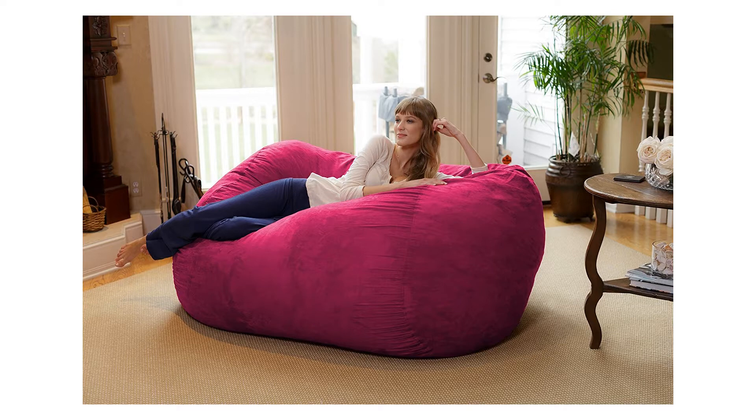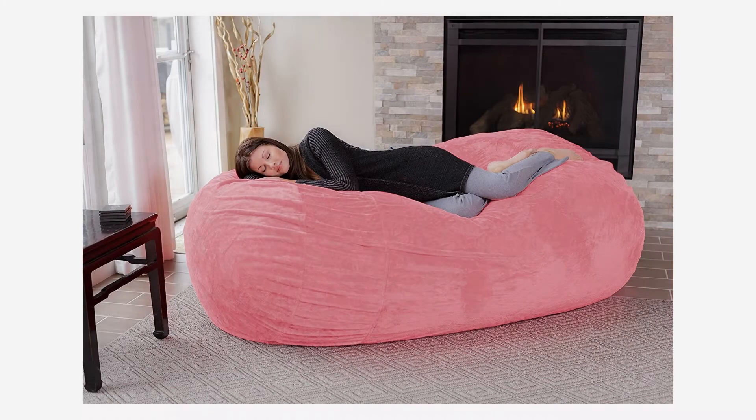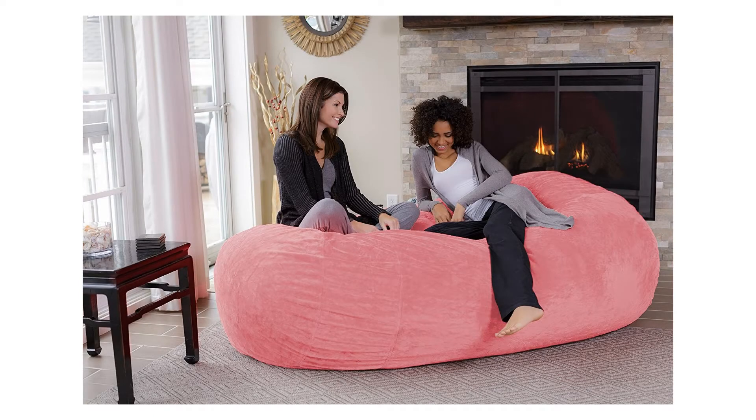Every Chill Sack has double stitch seams for extra strength and extended use. Chill Sacks are proudly made right here in the USA with high quality, light and fluffy shredded foam, premium zippers, and hand selected fabrics that are double stitched for maximum strength and durability. Dimensions: 90 x 48 x 34 inches. Weight: 92 pounds. Cover material: microfiber. Filling: shredded memory foam blend.